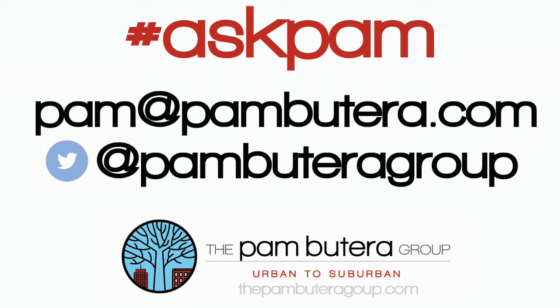If you have a question for Ask Pam, just tweet us or email me at Pam@PamBeterra.com. The Pam Beterra Group — Urban to Suburban.